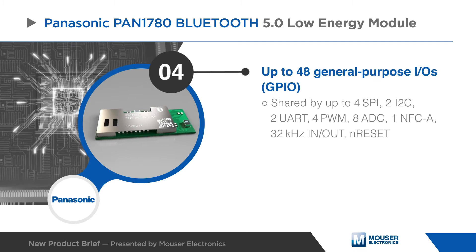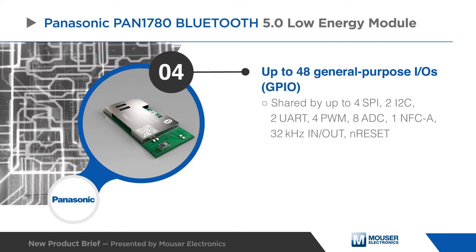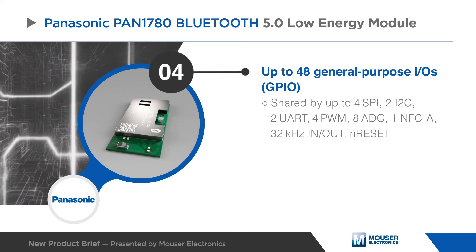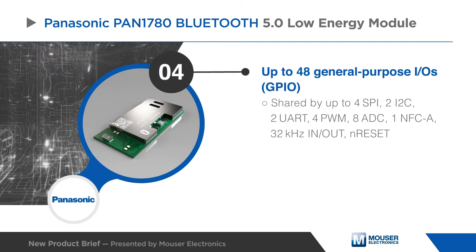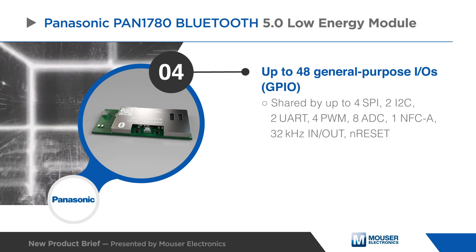The PAN1780 includes a USB 2.0 full-speed interface and up to 48 general purpose IOs, which are shared by up to 4 SPI, 2 I2C, 2 UART, 4 PWM, 8 ADC, 1 NFC-A, 32 kilohertz in and out, and reset.